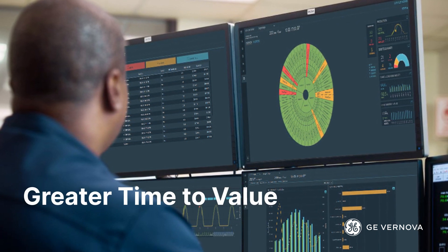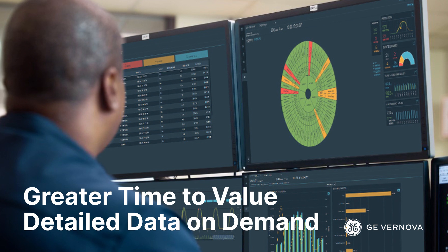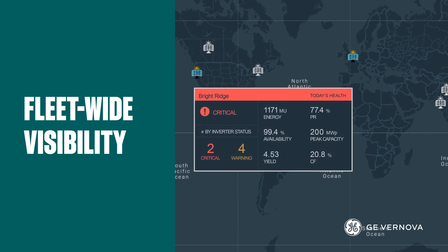Whether you're viewing an array or an entire solar farm, with Solar Accelerators, detailed data is at your demand. It allows you to have fleet-wide visibility of solar farms for both regional site teams as well as corporate personnel.